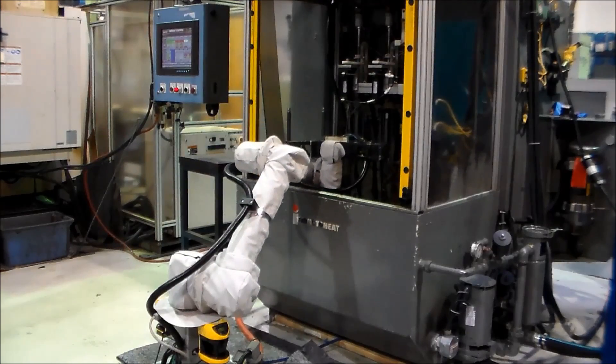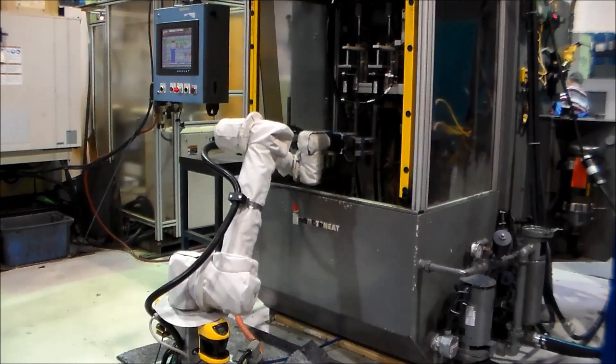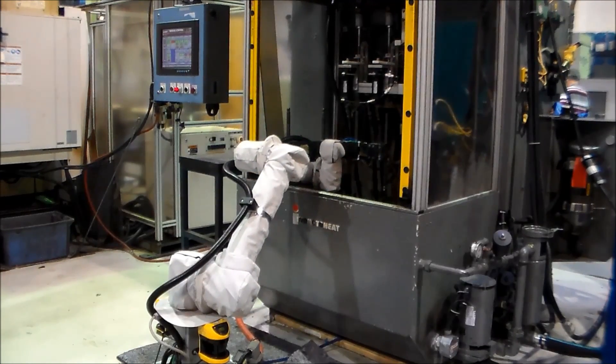Panther's satisfaction with the technology and easy deployment has allowed them to further invest in the technology, with their second application being prepared for launch in April 2015.